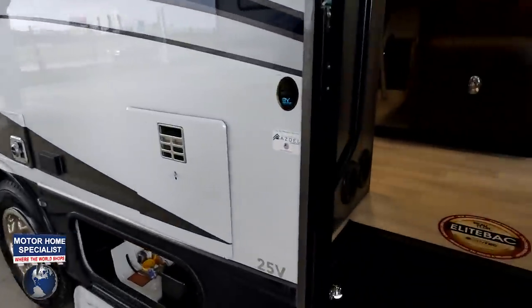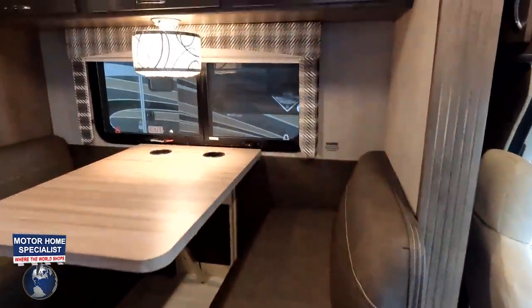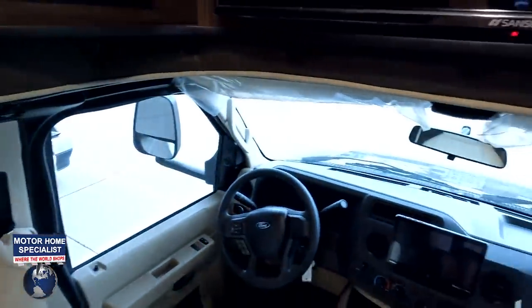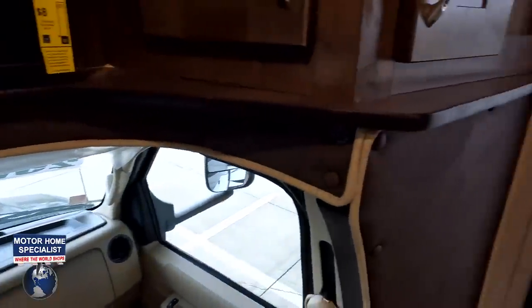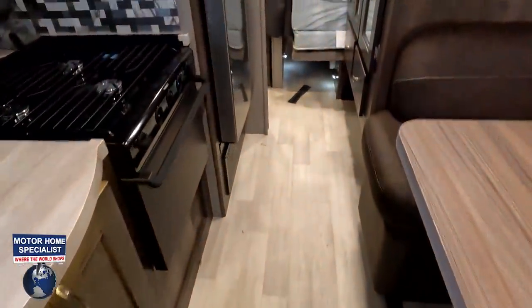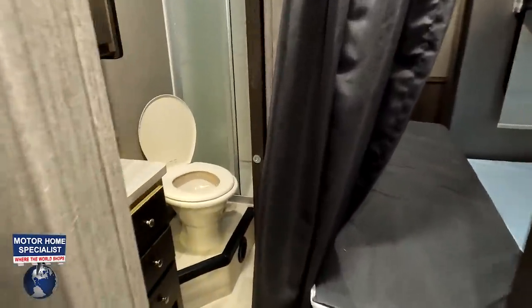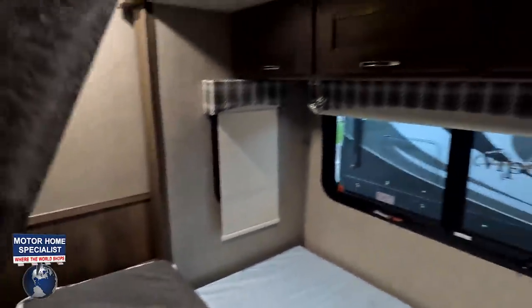Cargo carrying capacity noted. Look at this walkway — very nice, plenty of space. You can definitely open your fridge. There is the bathroom there, and we have a bed that folds because it's on a slide.